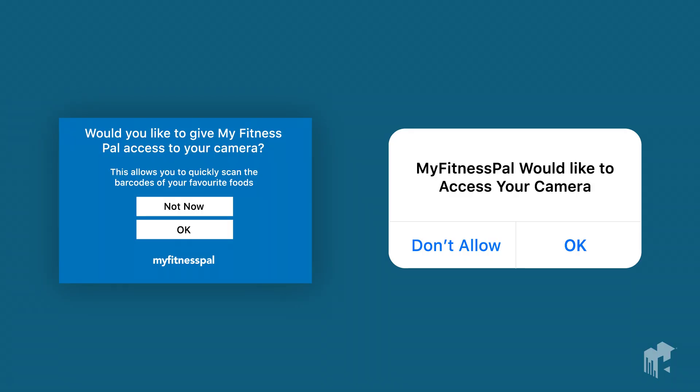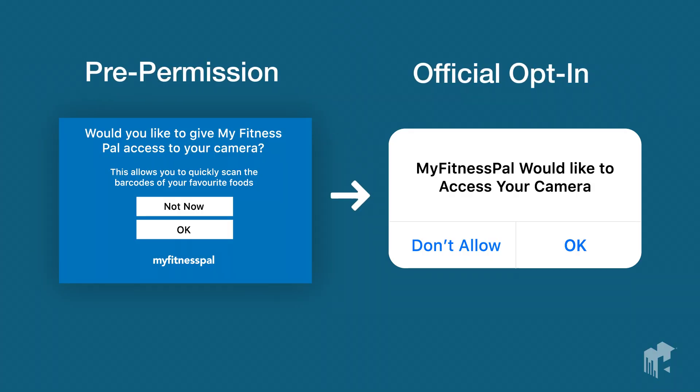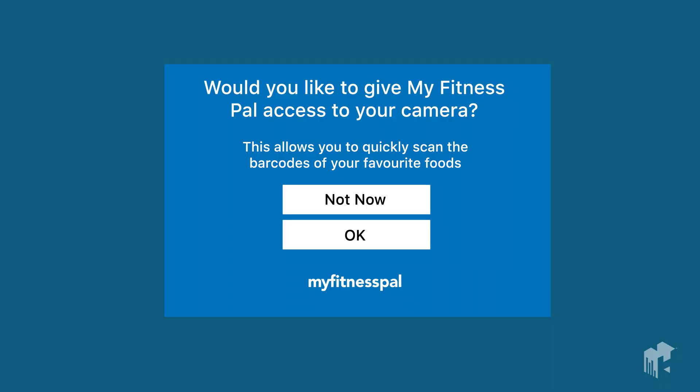However, there is a way around this. Pre-permission messages are the mobile marketer's lifesaver, as there is no restriction on the number of times you can show them. These are basically your own custom-made in-app messages that allow you to gauge whether or not the user is ready for the official opt-in message. This is a prime opportunity for you to get creative and design something that looks good and explains exactly what value your user will receive as a result of choosing to opt in to push.